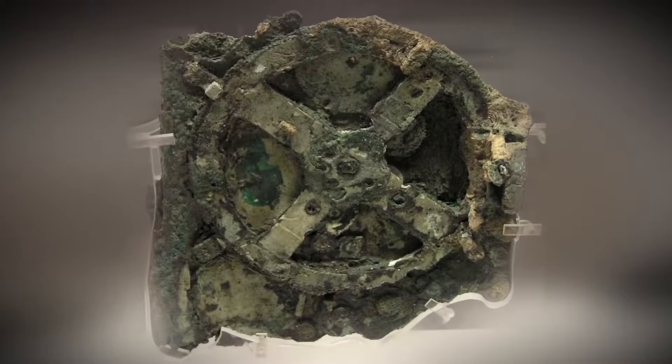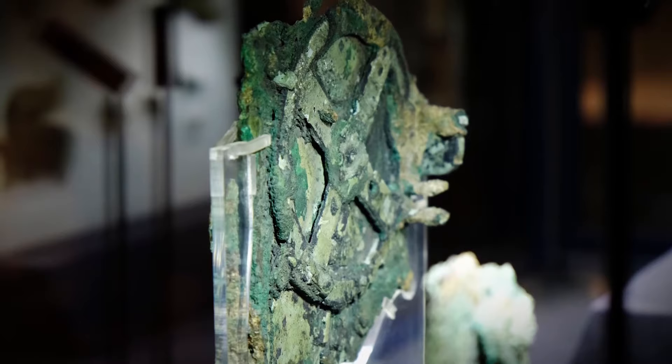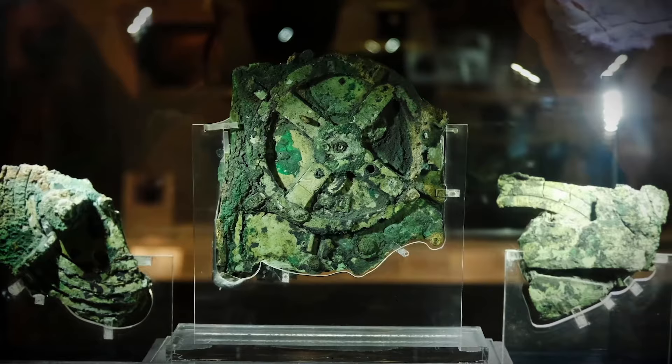When the sponge divers found the ship, they salvaged as much treasure from it as possible. The most bizarre relic was the Antikythera Mechanism, which has gained significant fame in modern times because it looks like it came from an ancient computer. People have speculated that this rusty green piece of metal was once part of a larger, more complex computer developed by either incredibly intelligent ancient people or aliens.